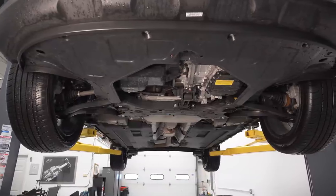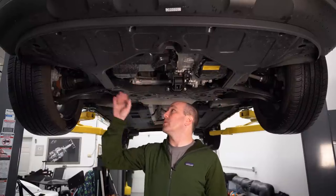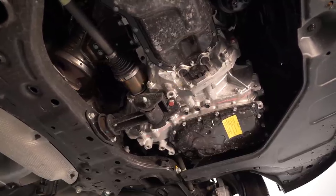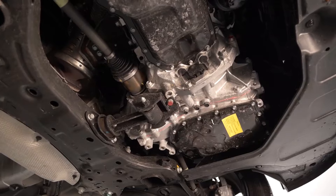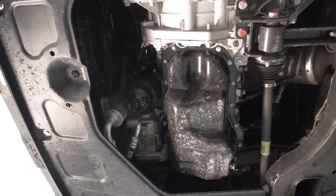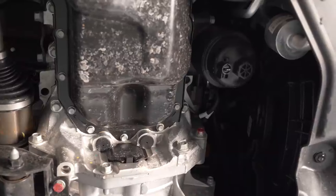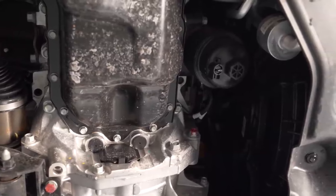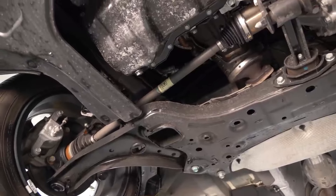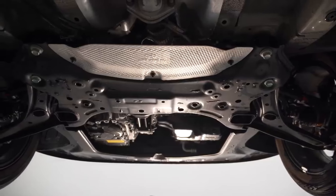Under the hood, you'll find a 1.6-liter naturally aspirated inline four-cylinder engine producing 121 horsepower and 113 pound-feet of torque. This engine is paired with a continuously variable transmission (CVT), which sends power to the front wheels exclusively, as all-wheel drive is not available on the Venue. While the engine provides sufficient motivation for city driving and daily commutes, it does lack passing power on the highway. The Venue's 0-to-60 MPH time of 8.8 seconds places it among the slower vehicles in its class.